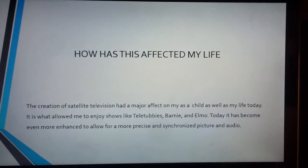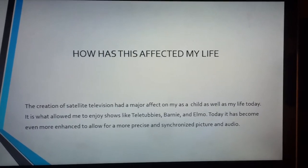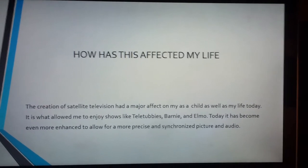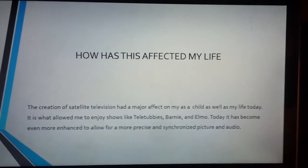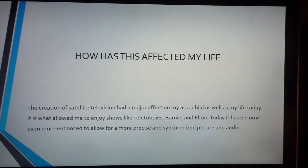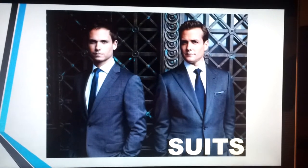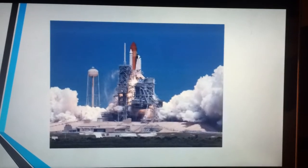Now how has this affected my life? Well, like any other child, I grew up as one who loved Teletubbies, Barneys, and the occasional Elmo. But how has it affected me today? Well, today I enjoy shows like Suits and the occasional shuttle takeoff.